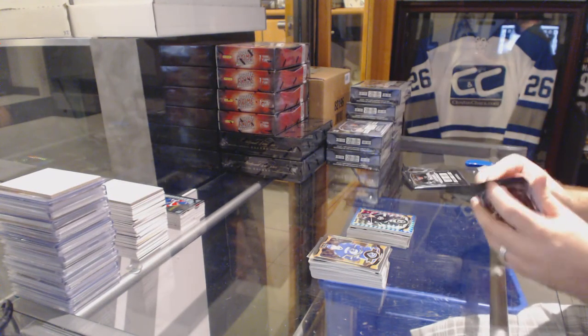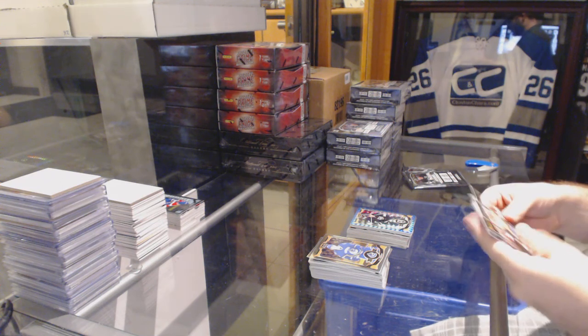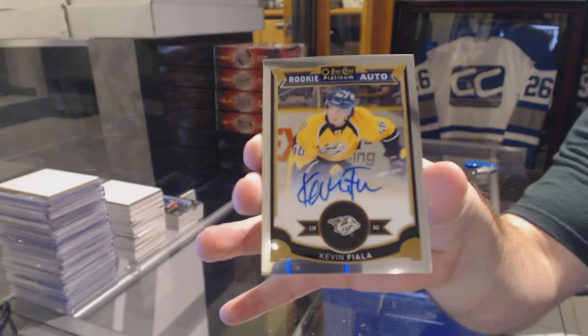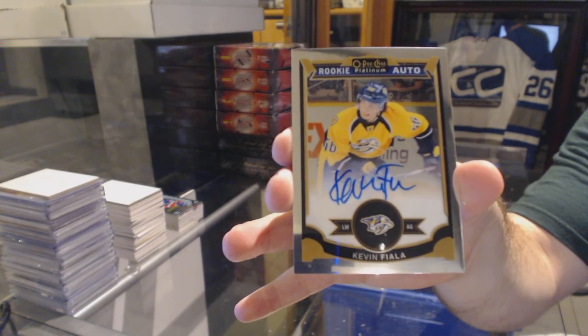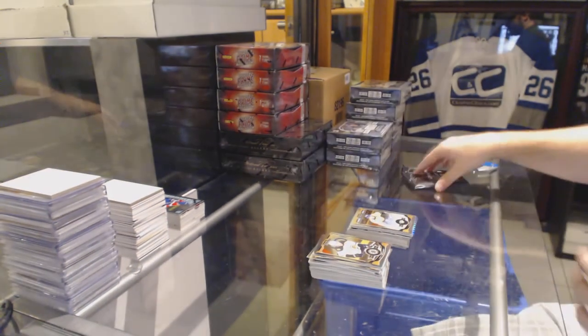There's still going to be a lot in the Shield form. It's just the one style. Nick Ritchie for the Anaheim Ducks rookie. And a rookie auto for the Nashville Predators, Kevin Fiala.